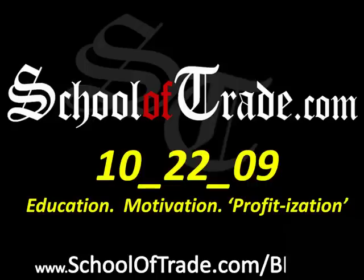Greetings guys, Joseph James here once again with your nightly newsletter brought to the schooloftrade.com. Today was October 22nd, 2009. I want to give all of our guests here tonight a warm welcome and thank you for joining us today on our free webinar today at 4:30 — we did a great webinar this afternoon. Thank you guys for coming out and joining us.